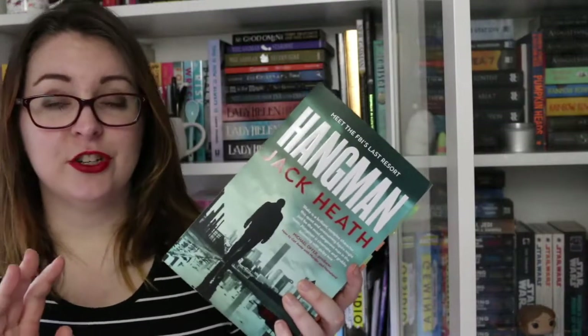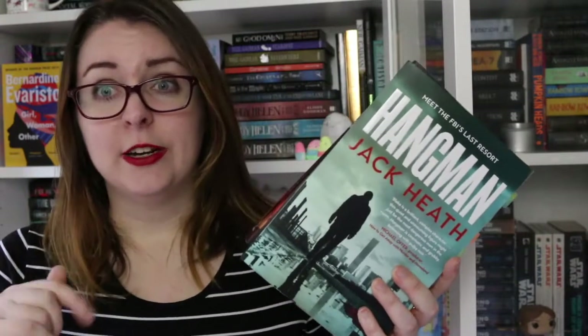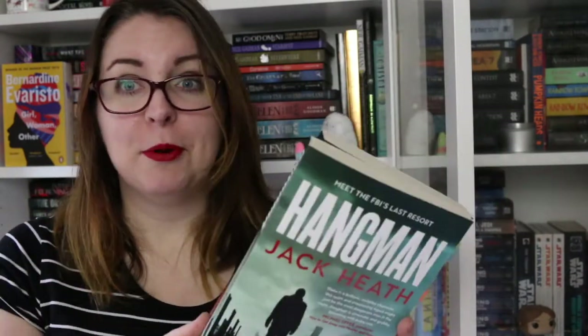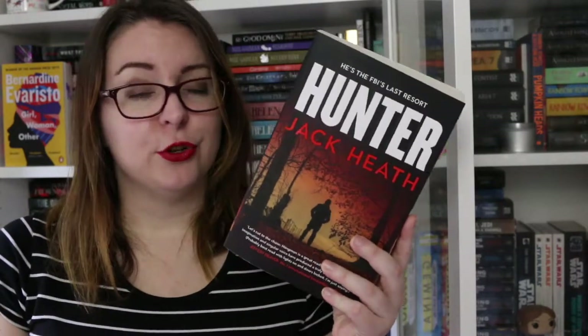Then I have the first two books in Jack Heath's Timothy Blake series, which is an adult crime series featuring a cannibal — so be aware of that going in. There is Hangman, which is book one, and Hunter, which is book two. I think book three either has come out or is coming out — I can't remember.